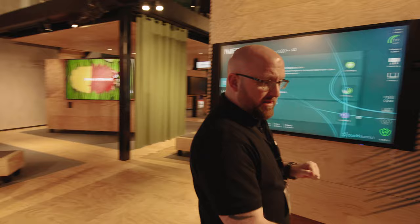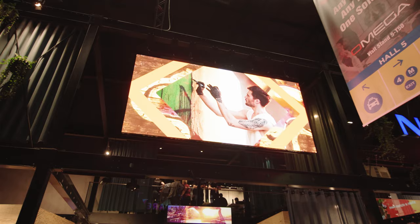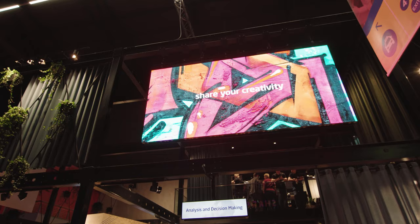We're stepping off the booth now to see our new 3.9mm LED display, which is positioned directly above the stand. This product has attracted a lot of customer interest and I really see it as a powerful product for our LED portfolio this year and beyond.